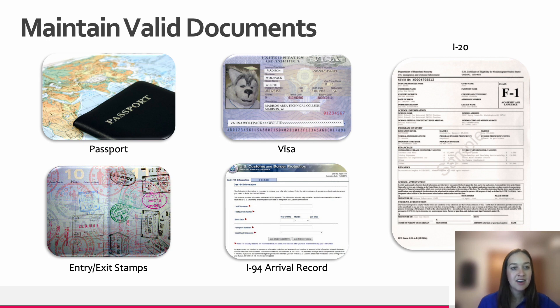Part of maintaining your F-1 status is making sure that all of your documents are valid. One of these documents is your passport. A passport should be valid at least six months into the future when entering the United States, and it should also be valid at all times while you are within the United States. Because of this, you are able to renew it while you are here. This process is done by working through your home country consulate or embassy.